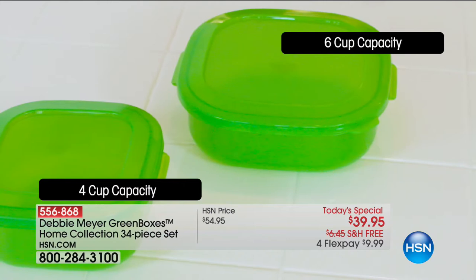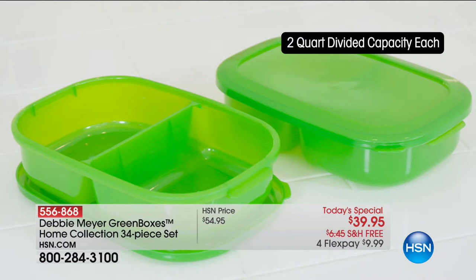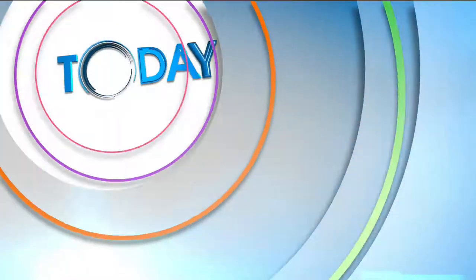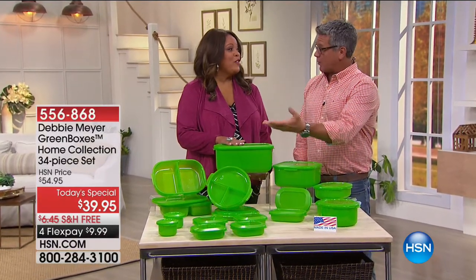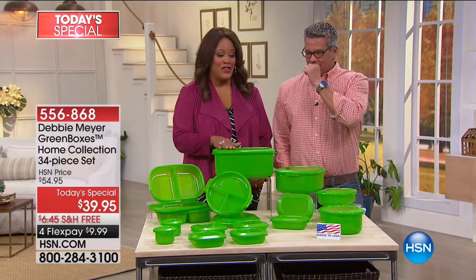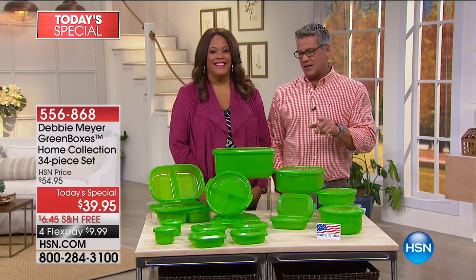We're going to give you 34 pieces. We're celebrating 11 years with Debbie, so we're really excited about it. Food costs money and you're wasting money if you're throwing stuff away. You just transfer your stuff from the bags — like your bread — put it in the big bread box, and it's going to keep your bread good for 11 days. Two weeks of bread, and you don't have to put it in the fridge either. That's coming up in the next hour.